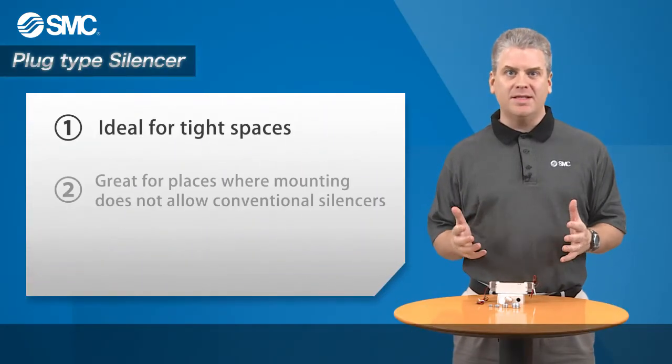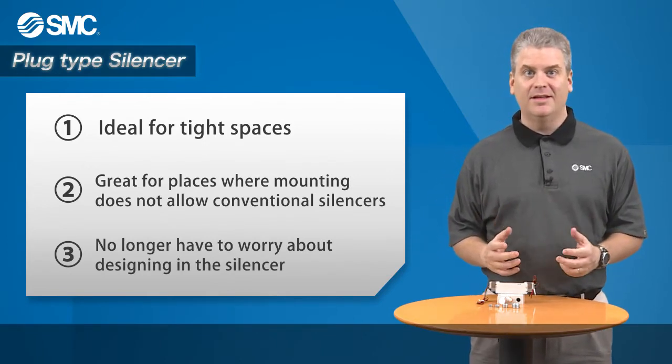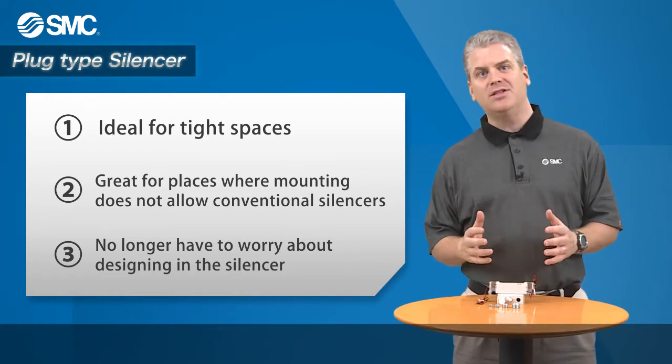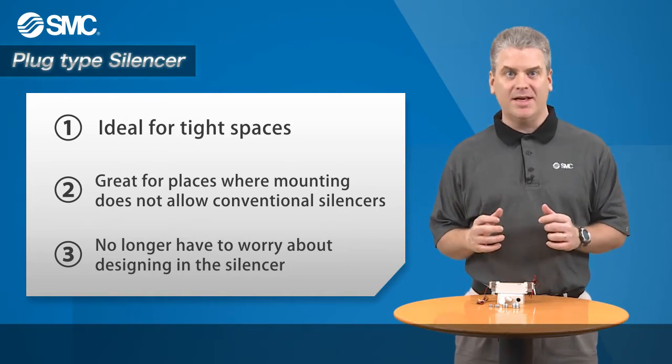There are certain applications where space constraints will cause problems in the design and installation of industrial equipment. Silencers, due to their shape, can be the cause of these issues. For this reason, SMC now offers a solution for these problems our customers face in the field.